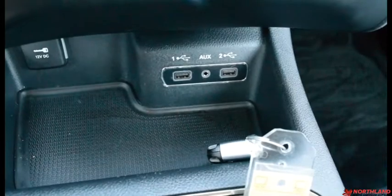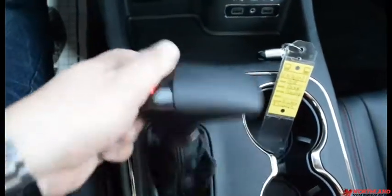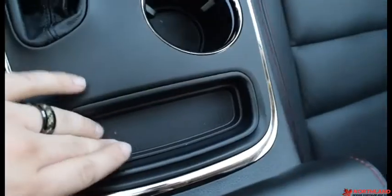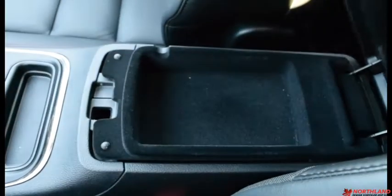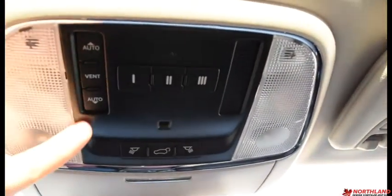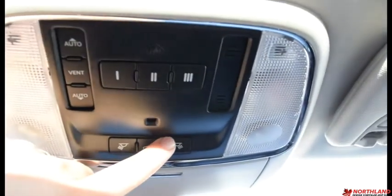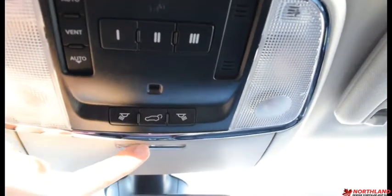Down here we do also have our aux cord and USB plugins. The gear shift is right here. You also have your cup holders and a little bit of storage. In the center you do have your armrest that doubles as a storage container with a top layer and a bottom layer. Over here you do have a locking glove box with your owner's manual inside. Up top you have the controls over your sunroof, universal garage door opener, lights, and the button to open up the back. You've got your sunglass holder and the sunroof right there.